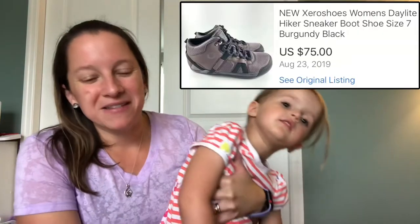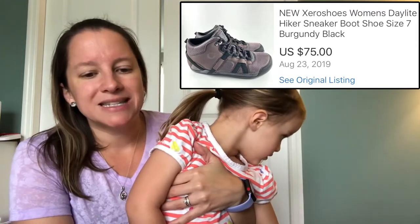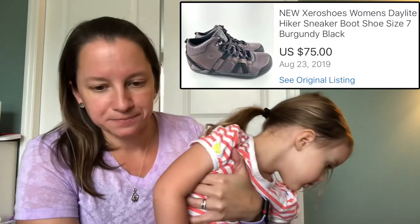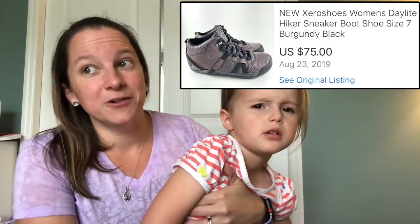This next brand also came from my pallet. I'd never heard of it before, but it's a specialized hiker/sneaker brand called Xero — I'm not sure how you pronounce it. Very nice quality, they were brand new. I sold these for $75 — they sell new on Amazon for $100.